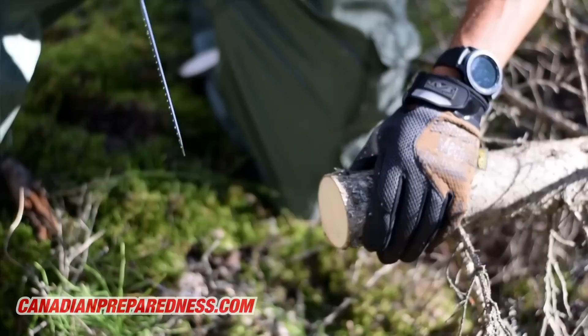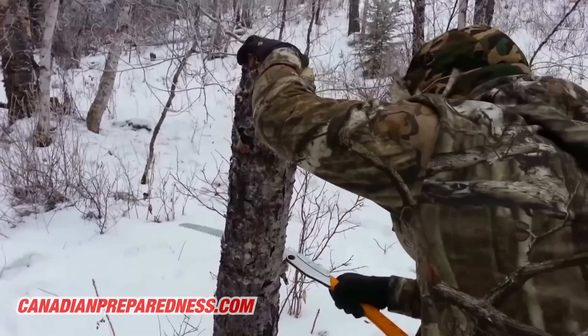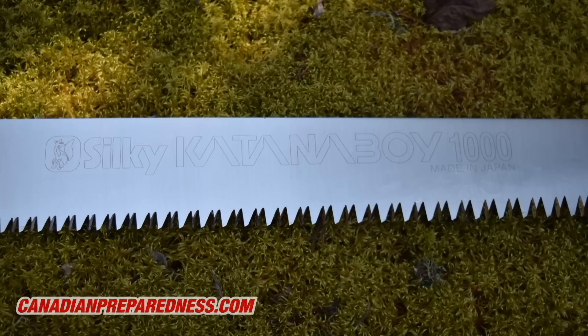Next up is a good saw, because a lot of people still prioritize axes over saws. While an axe will undoubtedly outlast any saw, it's still not as efficient for processing wood. When I see people relying on axes to cut down trees or process firewood, it's incredibly inefficient and a very poor use of your energy.